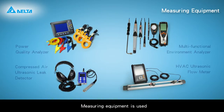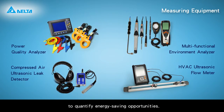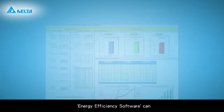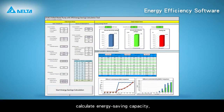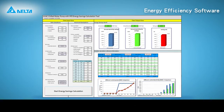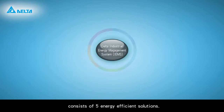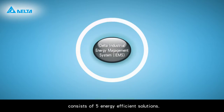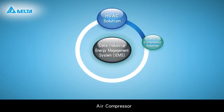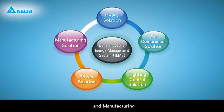Measuring equipment is used to quantify energy saving opportunities. Energy efficiency software can calculate energy saving capacity, cost, and percentages. Delta's energy saving integrated factory solution consists of five energy efficient solutions: HVAC, air compressor, lighting control, power, and manufacturing.